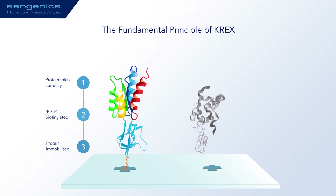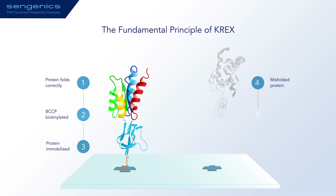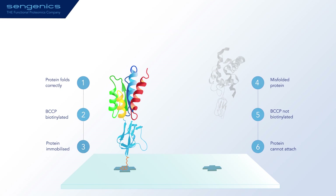On the other hand, when the protein of interest is grossly misfolded, it cotranslationally drives misfolding of BCCP, so it can no longer become biotinylated, preventing it from attaching to the surface. These proteins simply get washed away.